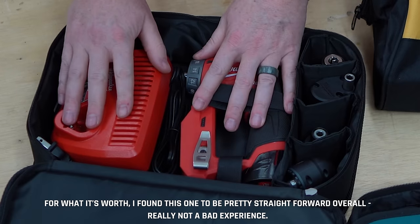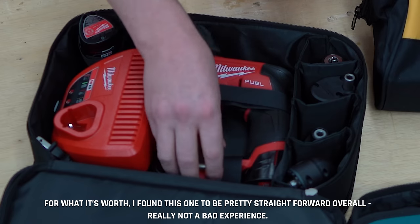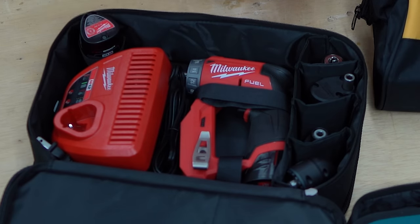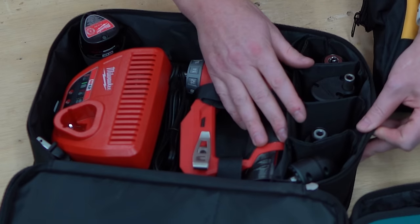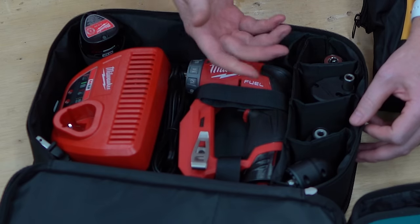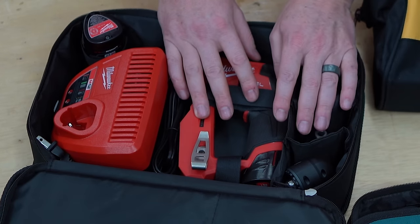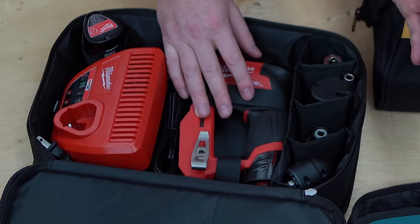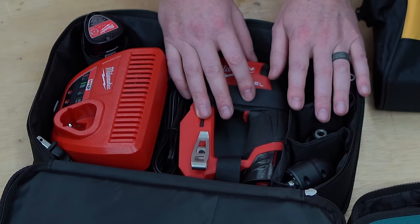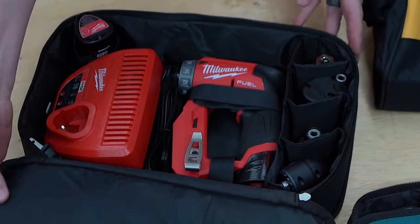So you've got these little Velcro compartments, and the main unit is held by a couple of straps. You can put your charger and an extra battery in here. The complaint a lot of people have is that because these are Velcro, things are going to rattle out — especially if you're a pro throwing this in your truck. If you're a DIYer, you're most likely going to be just fine with this. And honestly, for most pros and contractors, I think it's not bad. It's a lot easier to use than Bosch, where you're finding little spots for everything.